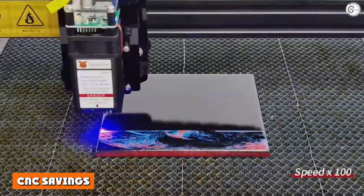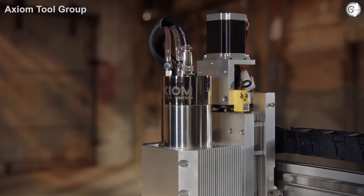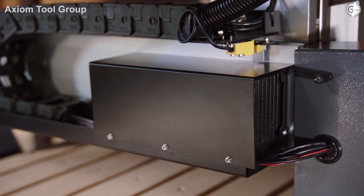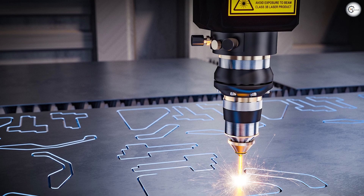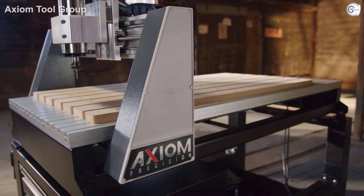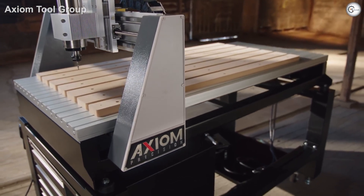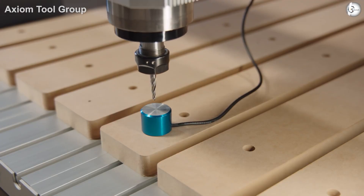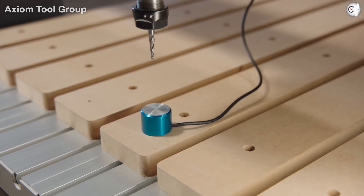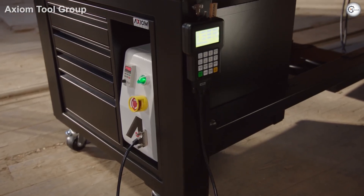One of the biggest advantages CNC cutting has is that it is relatively low-cost. The price is why CNC machining has been so popular in a number of different industries for such a long time, while the cost of purchasing a laser cutter itself makes it a more expensive option. The power consumption also contributes to making it a costlier option than CNC. As the old saying goes though, you get what you pay for, and that certainly applies to laser cutting.